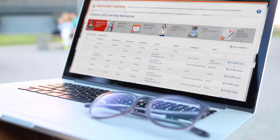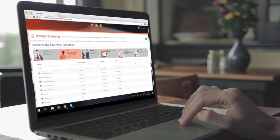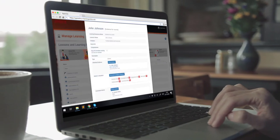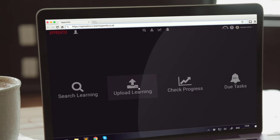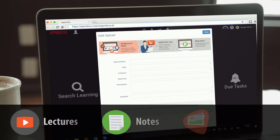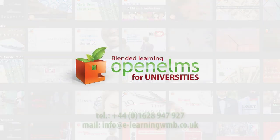Open Elms has been designed with the learner, the tutor, and management in mind. This leads to a uniquely easy and enjoyable user experience. It is totally comprehensive, with a massive library of learning content, ideally suited to your learning needs, which can be expanded upon by getting your lecturer's notes and resources online. See how Open Elms can work for you. Contact us today.